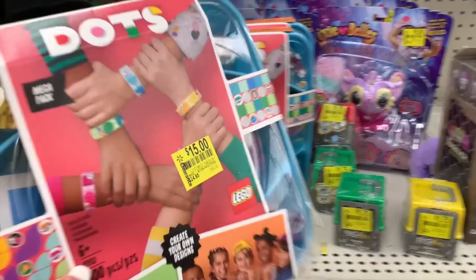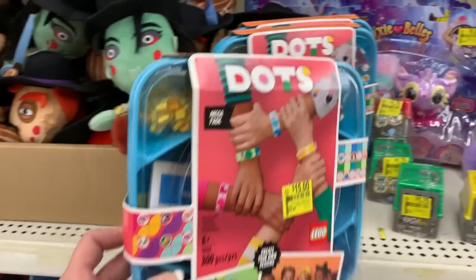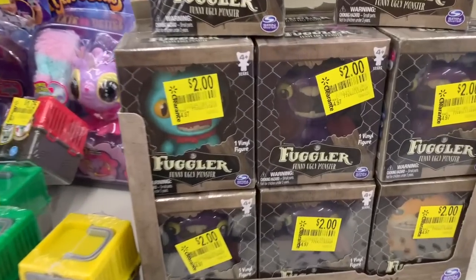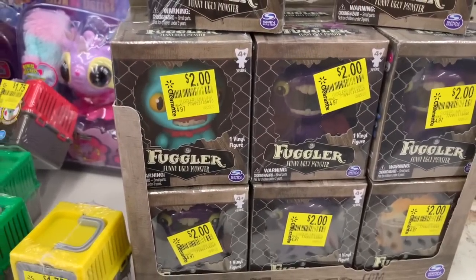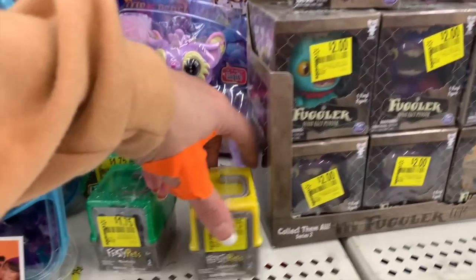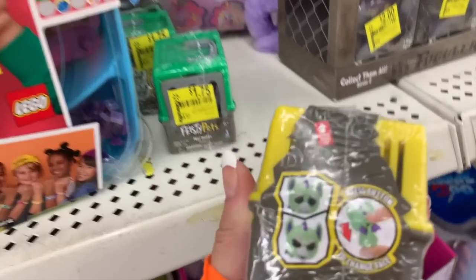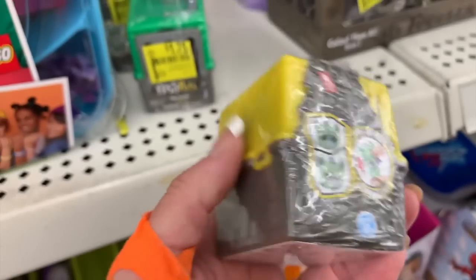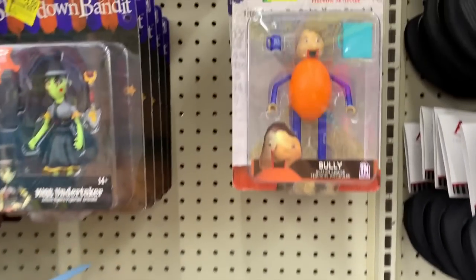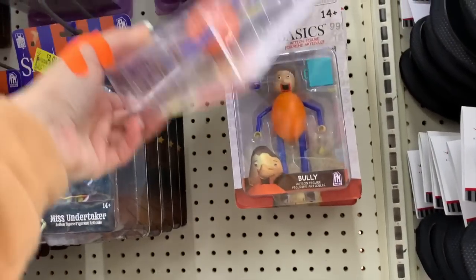We have the mega pack of LEGO DOTS for fifteen dollars, down from $24.96. The little mini Fugler vinyl figures are two dollars. Feisty Pets are $1.75, down from $49.95 to $49.97.